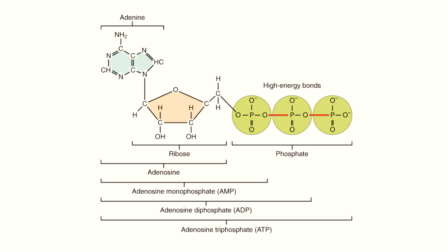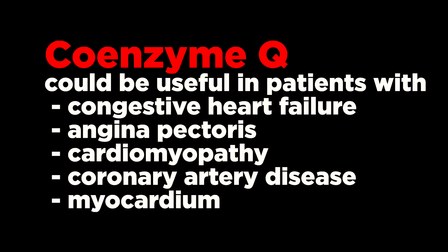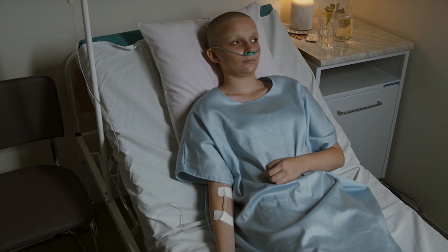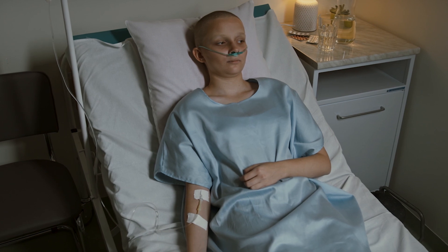CoQ is used primarily for the treatment of cardiovascular diseases. Coenzyme Q10 is involved in the synthesis of adenosine triphosphate and is therefore useful in preventing cellular damage during ischemia-reperfusion injury. Several studies showed that Coenzyme Q could be useful in patients with congestive heart failure, angina pectoris, cardiomyopathy, coronary artery disease, and in the preservation of myocardium. In cancer patients, it may protect the heart from the cardiotoxic side effects of chemotherapy drugs.